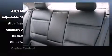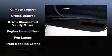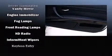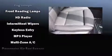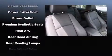BMW ensures the safety and security of its passengers with equipment such as anti-whiplash front head restraints, ignition disabling, and four-wheel disc brakes with ABS. You'll never lose visibility with rain-sensing wipers, which activate automatically when the drops start to fall.